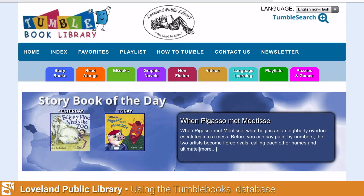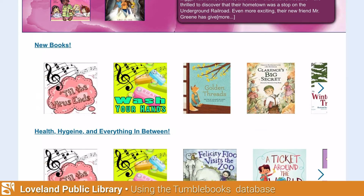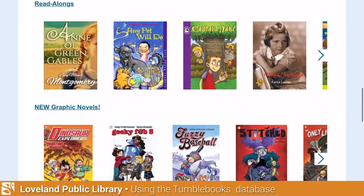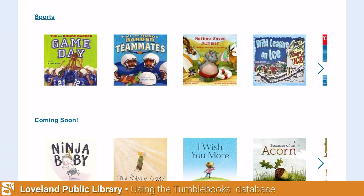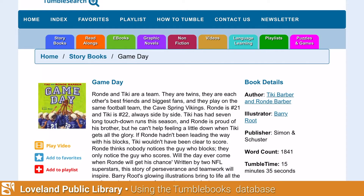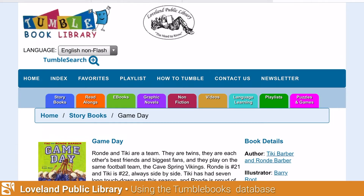Back on the TumbleBooks homepage, scrolling down you can see new books listed — you can scroll across tons of new titles. There are different genres: quick reads, graphic novels, ebooks, and more, all right on the homepage. For example, under Sports I can click on 'Game Day' and again I have the option to read the summary, play the video, and see all the details including AR level, grade level, and how long it takes TumbleBooks to play the title.